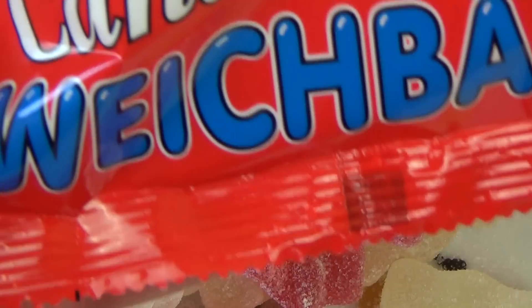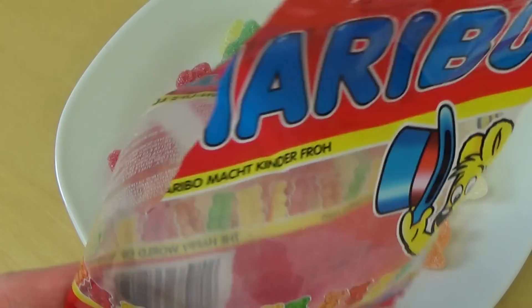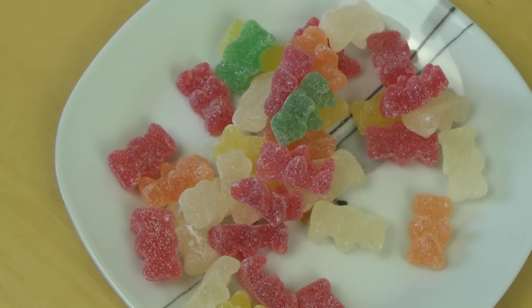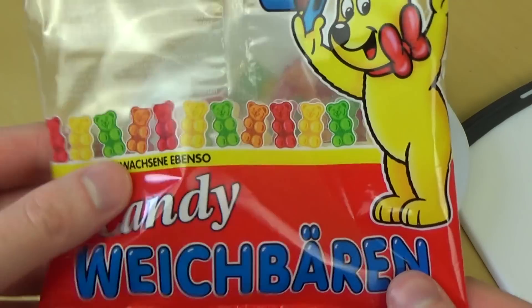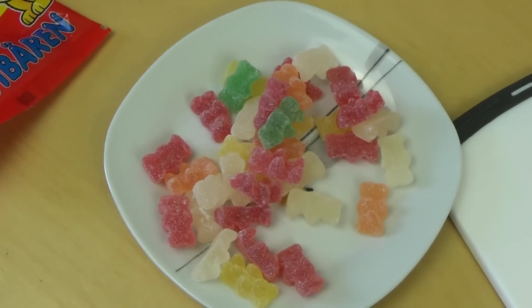The soft bears. Do you like gummy candies? What's your favorite one? Thanks for watching. So now it's from Haribo — the Weichbären. People like them, they're normal. They're a little bit more than the general gold bear.